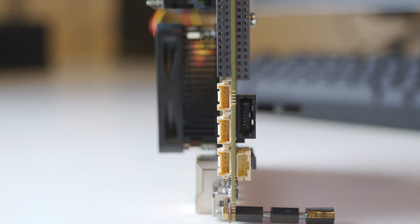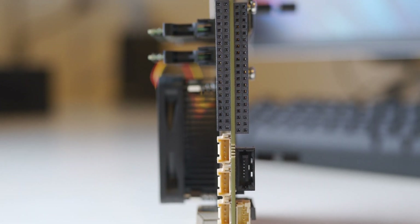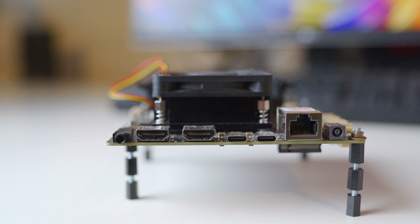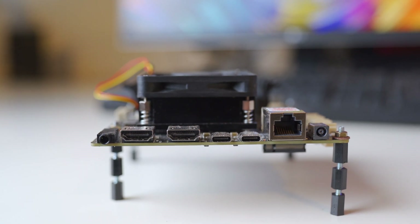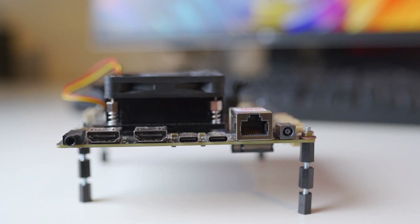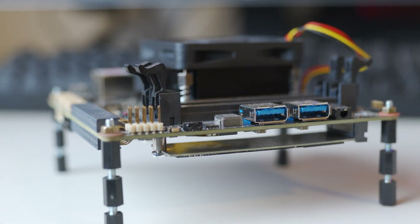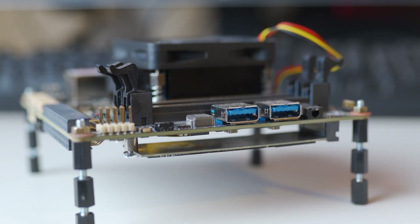You get a lot of IO with this as well. You get two traditional SATA ports with SATA power ports, two USB-C ports which can also be used to power this, a 12 volt DC-in port to power it if you want to use an external power brick, and two HDMI ports. The two HDMI ports and the two USB-C ports can support display output all the way up to 4K at 60 Hz.